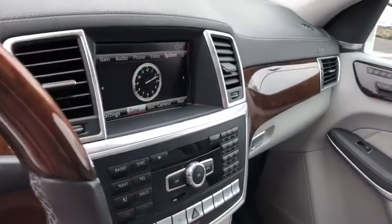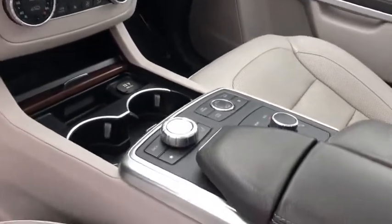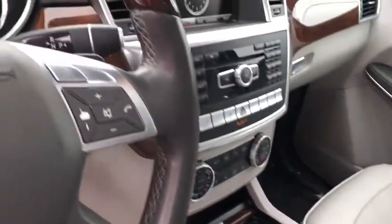Searching for a dependable vehicle that looks great, too? You found it, so stop in today. Nobody tops a Pinnacle deal. Nobody.